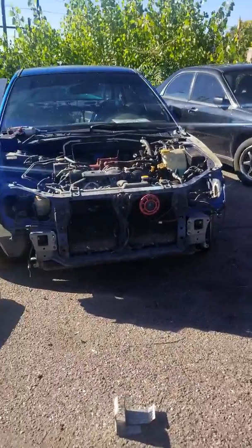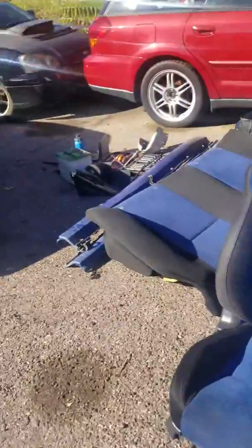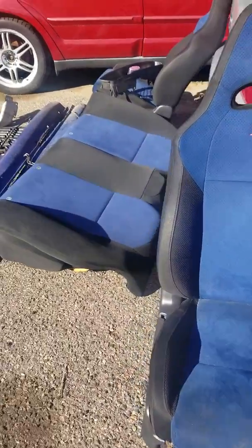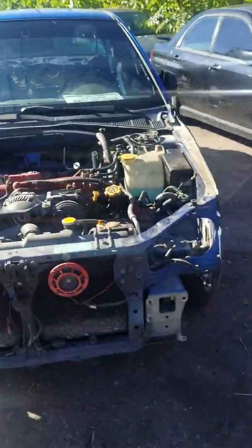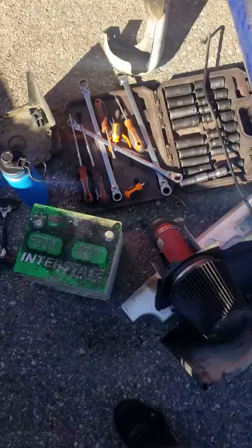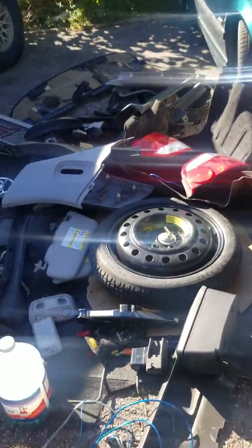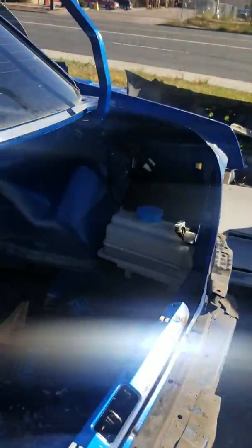Well guys, here's the new 2004 STI recently acquired by a customer. It's a pretty good-looking car — strip all the unnecessary stuff off it, it's not needed.